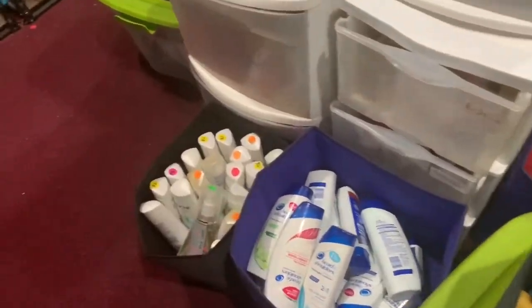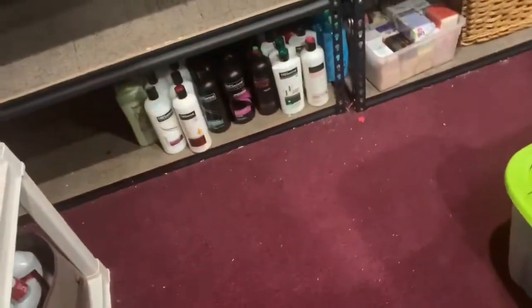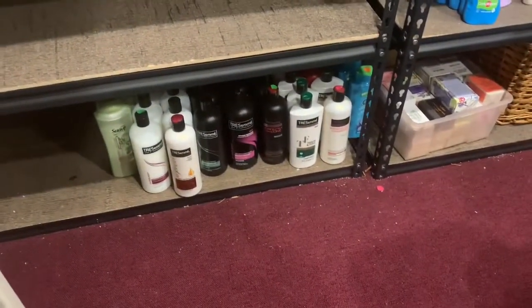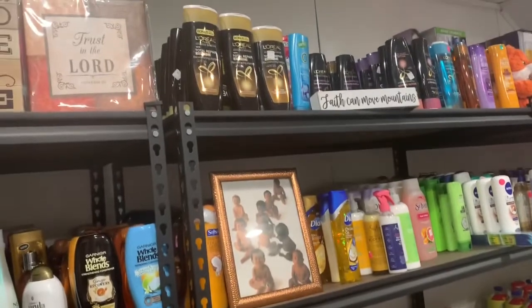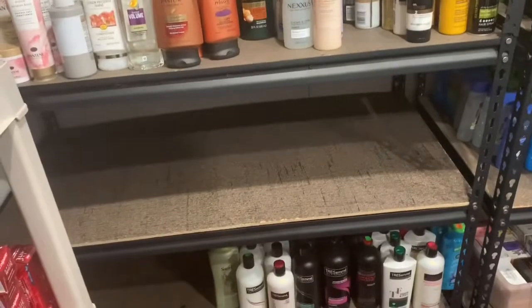These are going to be the ones that I want to sell and get rid of first. I took the TRESemmé from this shelf that you see empty and I put them down here on the bottom because they're heavy. Now my task is to take these L'Oreals down and put them in this shelf here.